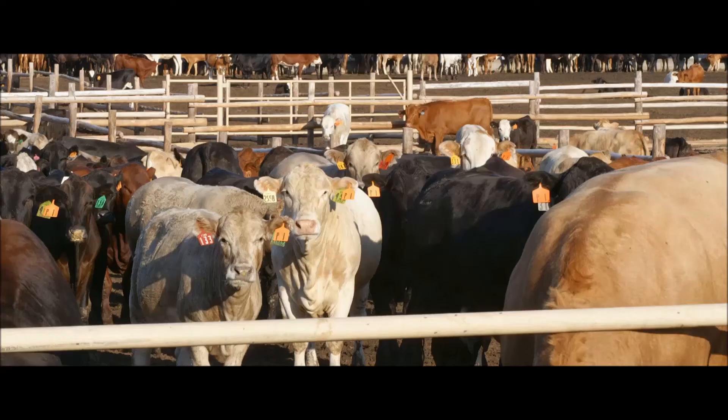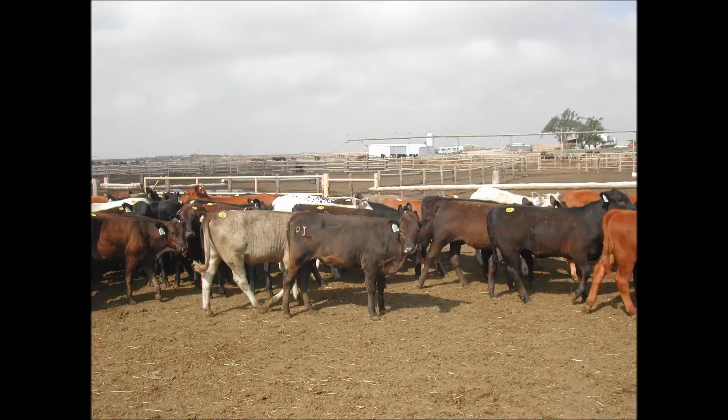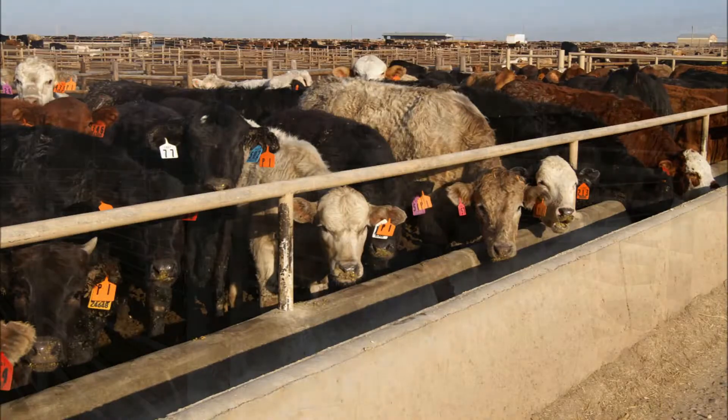One of the greatest myths we deal with regarding BVD-PI animals is: 'All my calves look good, so I don't have it.' That myth assumes you can visually identify an animal that is persistently infected — and you cannot. These animals will look just like everything else in the herd, but they are carrying this virus daily and spreading it to everyone. Visual identification of a PI animal is impossible. The only way to diagnose these animals is via testing.